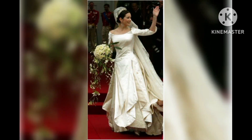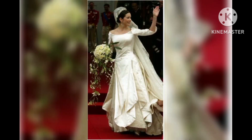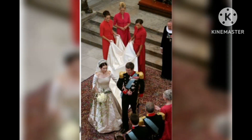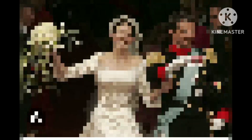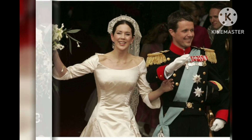Meghan, the head stylist at Silkford, also shared her thoughts on Crown Princess Mary's wedding dress. She said that out of all the British royals, Mary's dress certainly strikes a resemblance to the Duchess of Sussex's wedding dress, with its modern scoop neckline, fitted waist, and long sleeves. However, the slightly off-white ivory color is reminiscent of Princess Diana's iconic wedding dress.